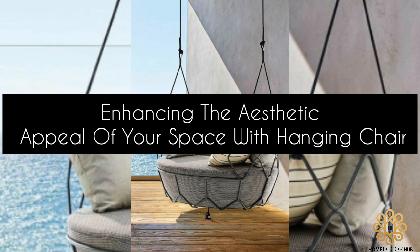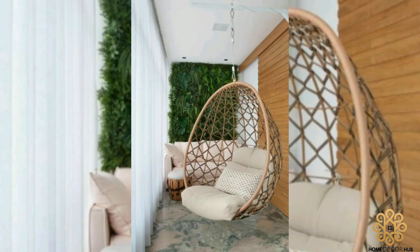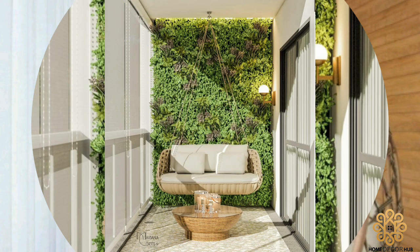Enhancing the aesthetic appeal of your space with hanging chairs: Hanging chairs can enhance the aesthetic appeal of any space by adding a touch of elegance. Here are some tips for incorporating hanging chairs into your space.